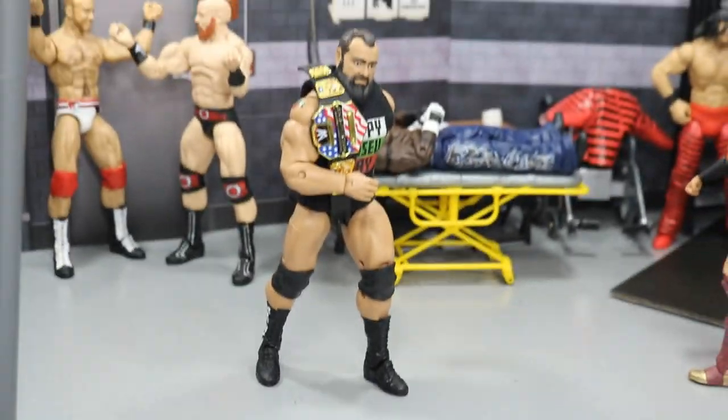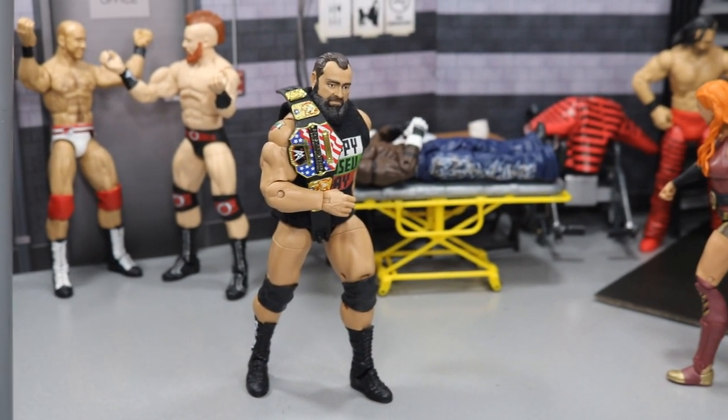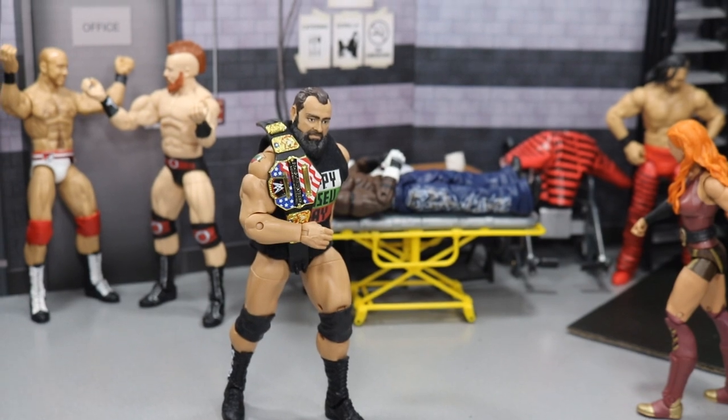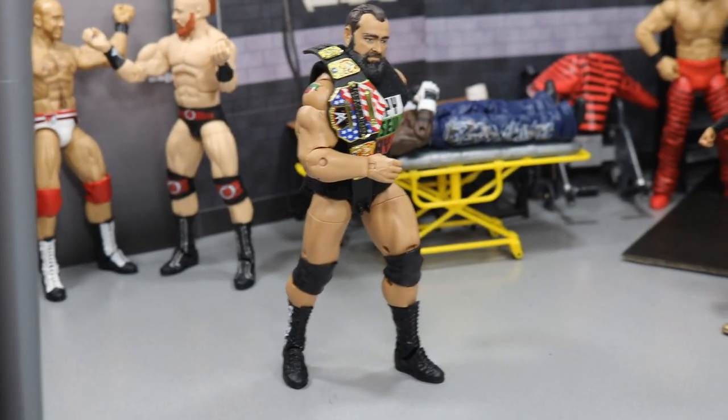Right here we have the United States Champion Rusev. After he defeated Shinsuke Nakamura, he is just walking around big man on campus with his United States Championship over his shoulder, looking very good. It is a happy Rusev Day for him.